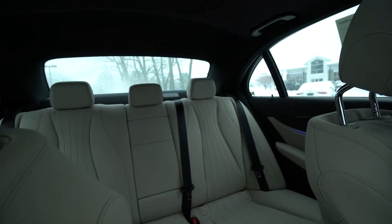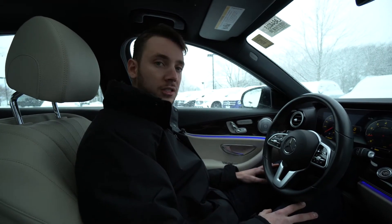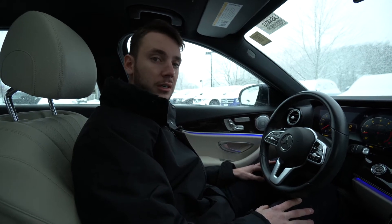Up top we have a panoramic — well, a singular roof — one piece of glass. Tom, if you have any questions I'm happy to answer them. My direct number is 207-510-2253. Thank you so much for watching — hope you enjoyed!